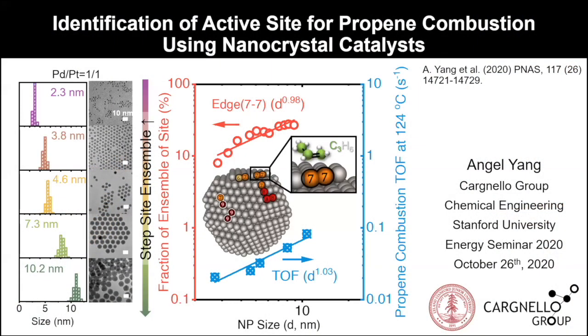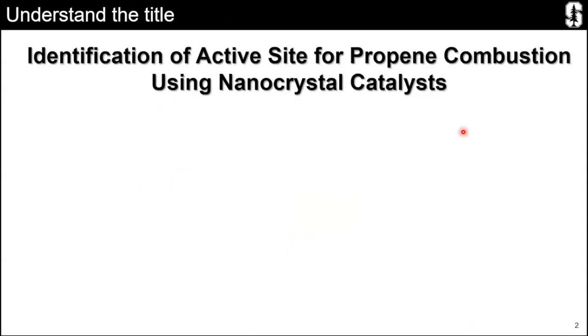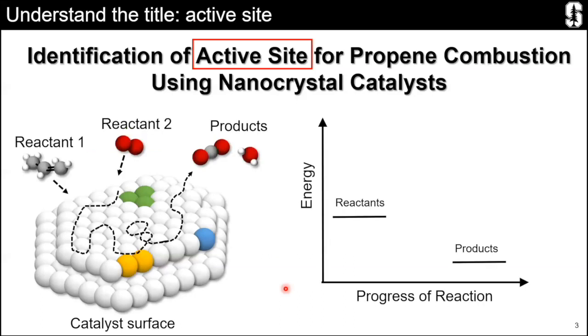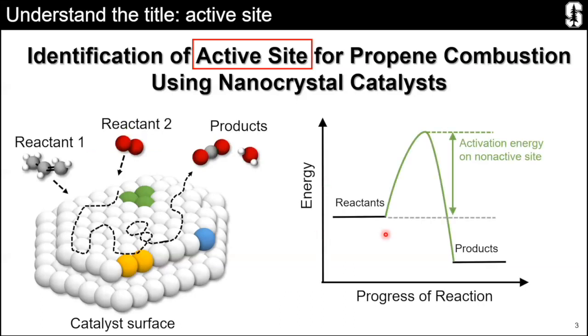Hello everybody. My name is Angel, and I'm a PhD student in the Carnello Group. Today I'm happy to share my research: identifying the active site for propane combustion using nanocrystal catalysts. I'll walk you through this title for those not familiar with chemistry. We hope to identify the active site, which is categorized into three geometrical categories — terrace, kink, and step — and find the site that is able to lower the activation barrier for a specific reaction, because with this lower activation barrier we can facilitate the reaction and achieve a higher rate.